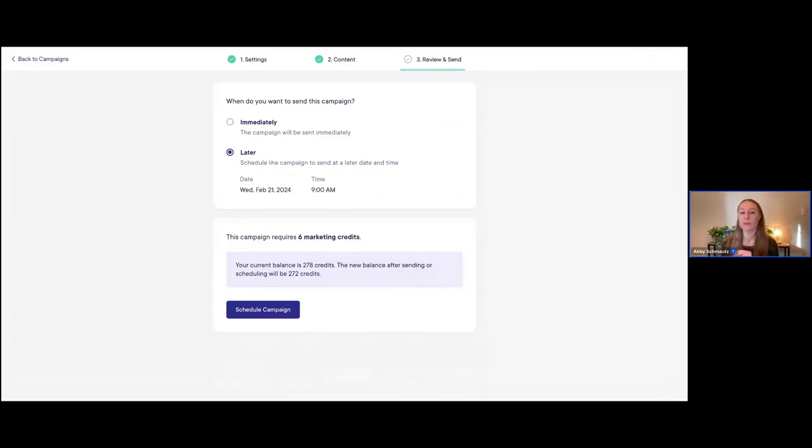Scheduling for later is a really nice option that a lot of people use and something I would definitely recommend. It's really nice to schedule for later because you can easily set up your campaigns in advance when you have some time, and then send them later at times that are more optimal. Maybe there are certain times of day where your clients will be more likely to open emails, or specific days where they're more likely to open them.